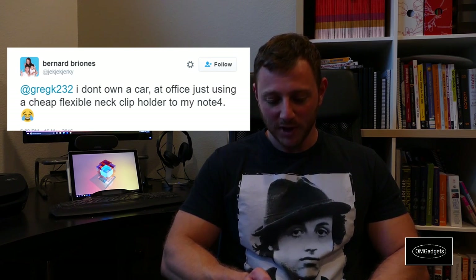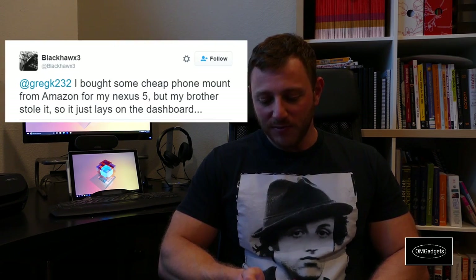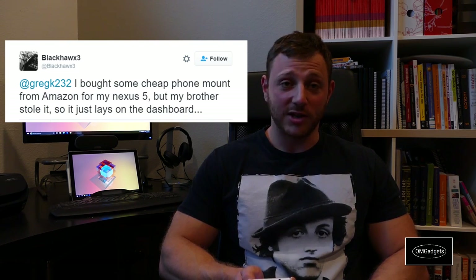Next we have Blackhawks3 — at Blackhawks3 on Twitter. They said: 'I bought some cheap phone mount from Amazon for my Nexus 5 but my brother stole it, so it just lays on the dashboard.'